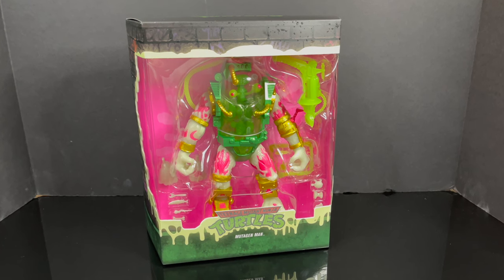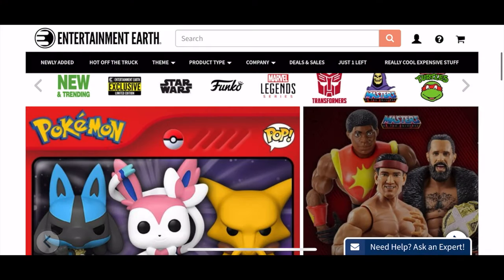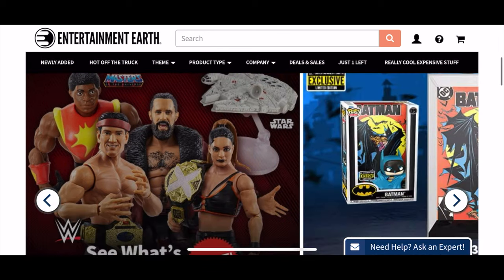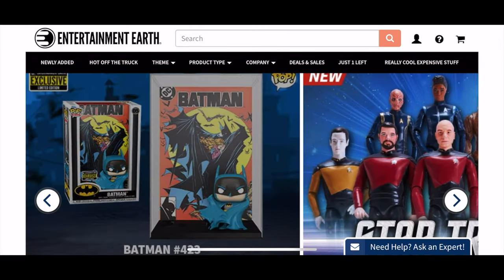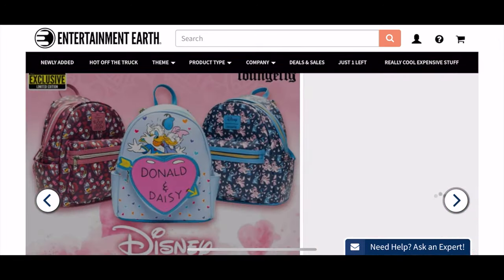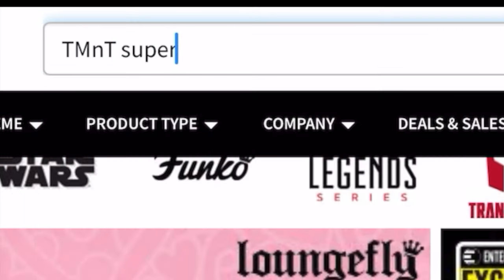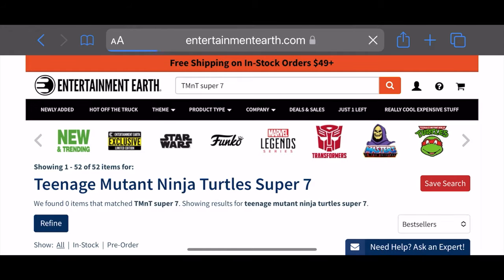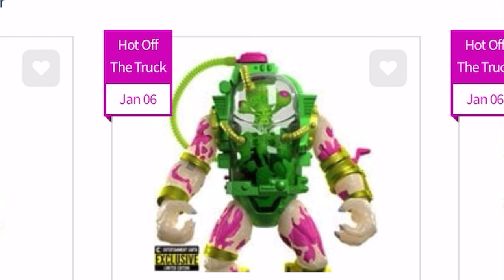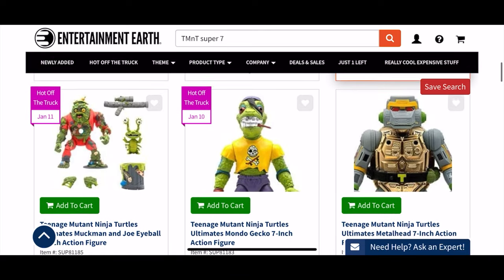This is a look at the brand new Super 7 Entertainment Earth exclusive figure — the glow-in-the-dark Mutagen Man. While I've got you here, why not check out Entertainment Earth for old toys you may have missed or new toys you may want to pre-order? They have quite a great selection, I use them myself, and they usually ship first — that's a nice thing. For example, the TMNT Super 7 exclusive Mutagen Man we're looking at is right there, hot off the truck.